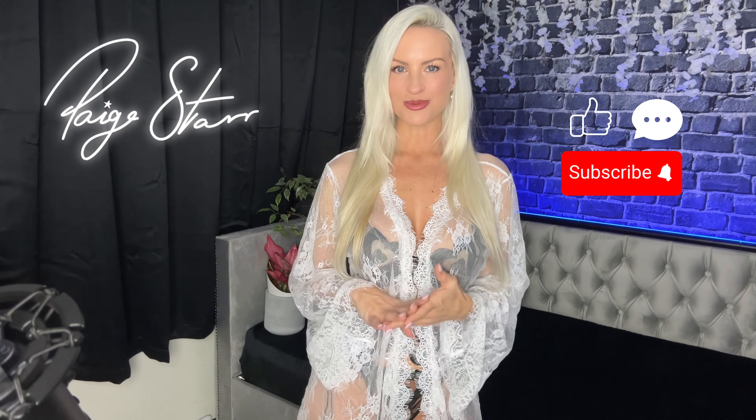Hi my love, welcome back to my channel. Today I am going to be doing a lingerie try-on haul with you, so make sure that you like, comment, and subscribe and ensure that you are following all of my other socials.